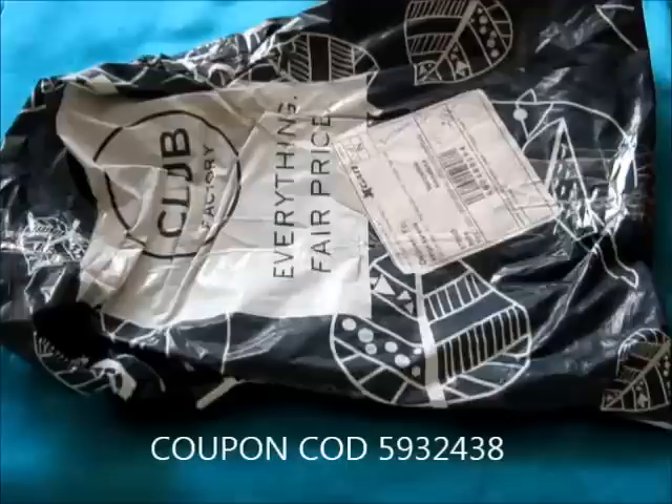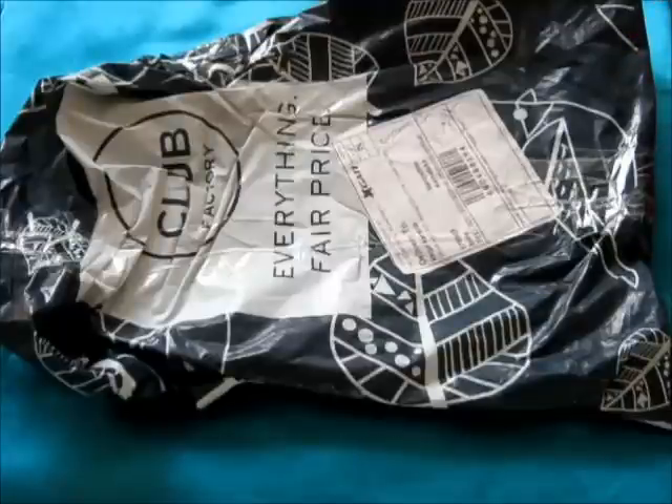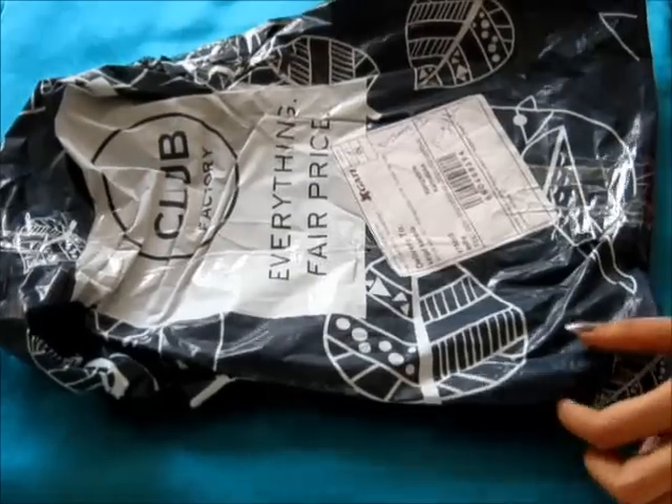The coupon code is 5932438. I hope you use this coupon code for your purchases. The first purchases will get three different ways of discount according to your purchase amount, and only first-time buyers can use this. Please do use the coupon code — I'll put it on screen and link it in the description box. Let's get started!